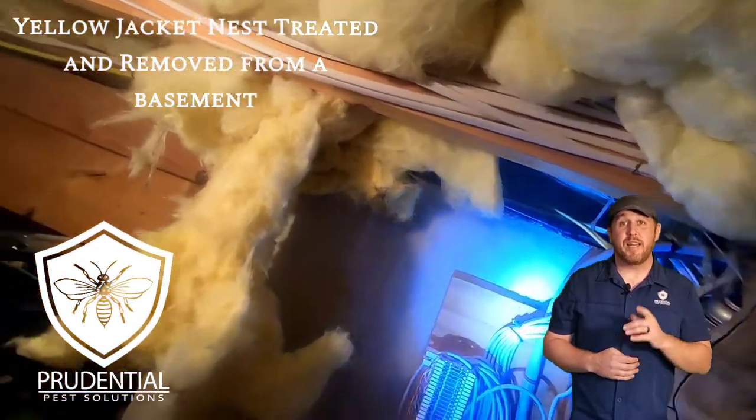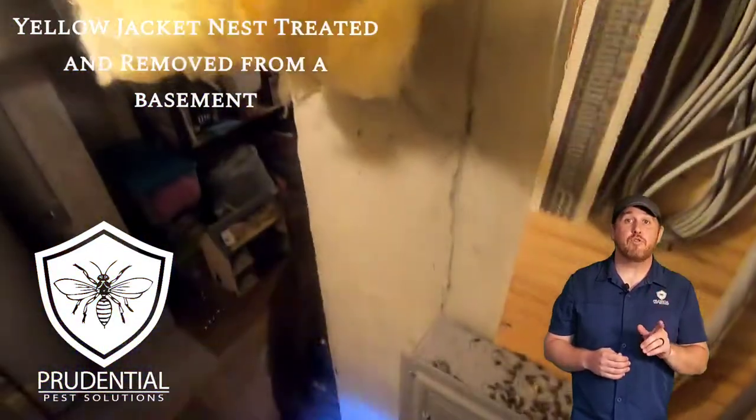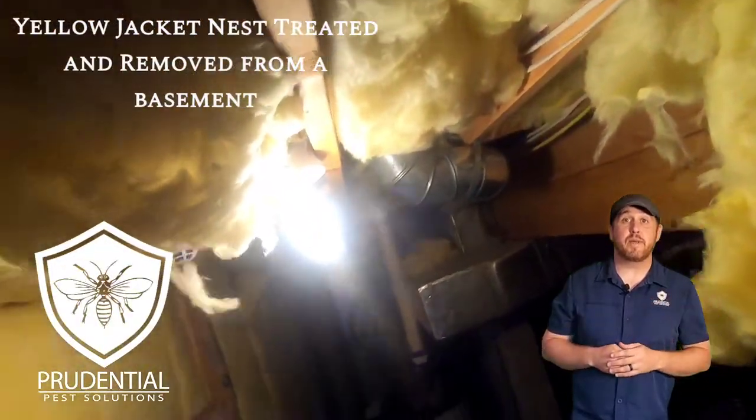Ryan here with Prudential Pest Solutions. In this video we're going to treat and remove a big yellow jacket nest that we found in a customer's basement.